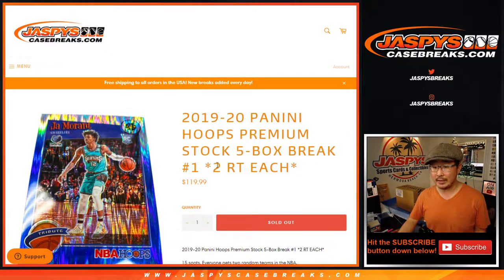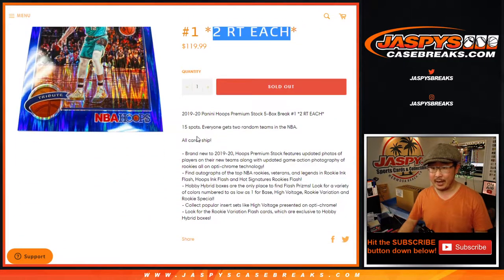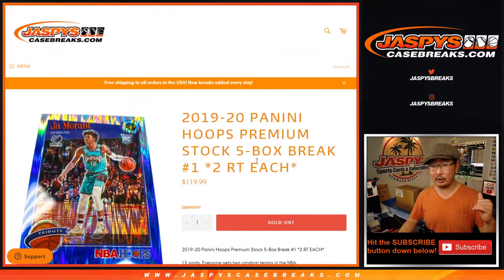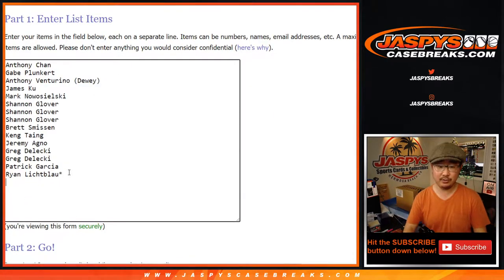One spot gets you two teams in a five-box break, and all cards ship. Pretty nice stuff. I think it's brand new — I don't think they've ever done this chrome sort of edition of Hoops Basketball. We did a pick-your-team earlier. It looked pretty good, and another random team break is available as well. Big thanks to these folks for getting into it. One spot gets you two, so let's double you up.